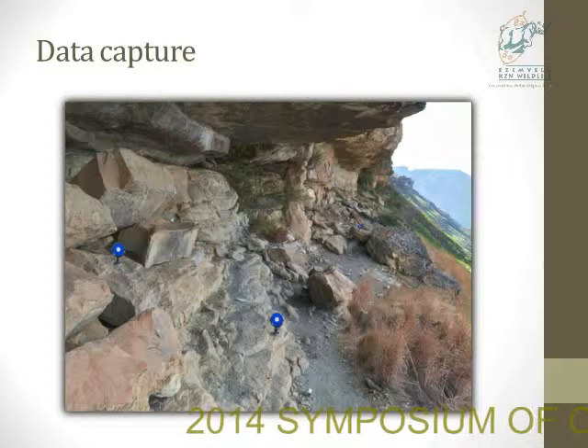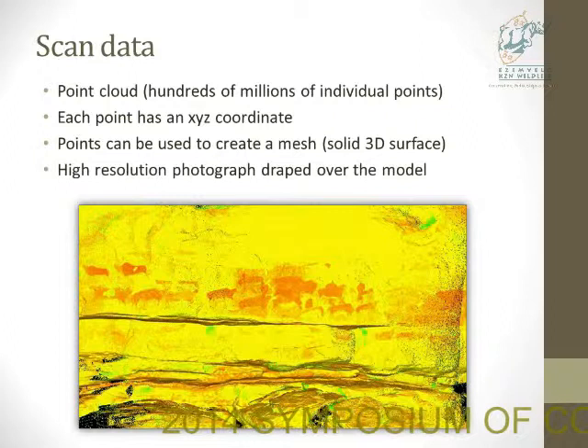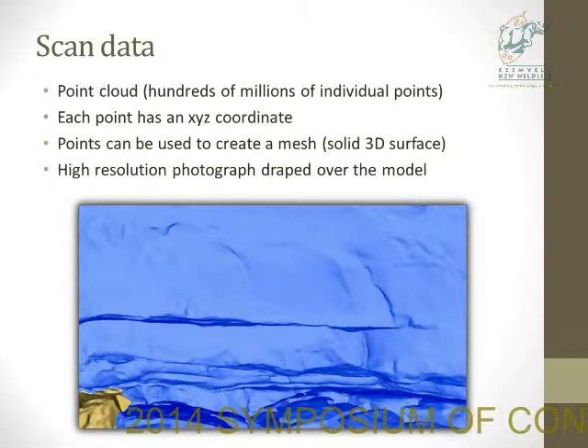The result is a point cloud, which consists of hundreds of millions of individual points, each with their own x, y, and z coordinate. These points are packed together so densely that it looks like a solid surface. It also has color because the scanner records the light intensity value for each point. The points are then used to create a 3D surface model called a mesh, and then we take the high-resolution photograph and fix it onto the mesh so that we have our textured model.